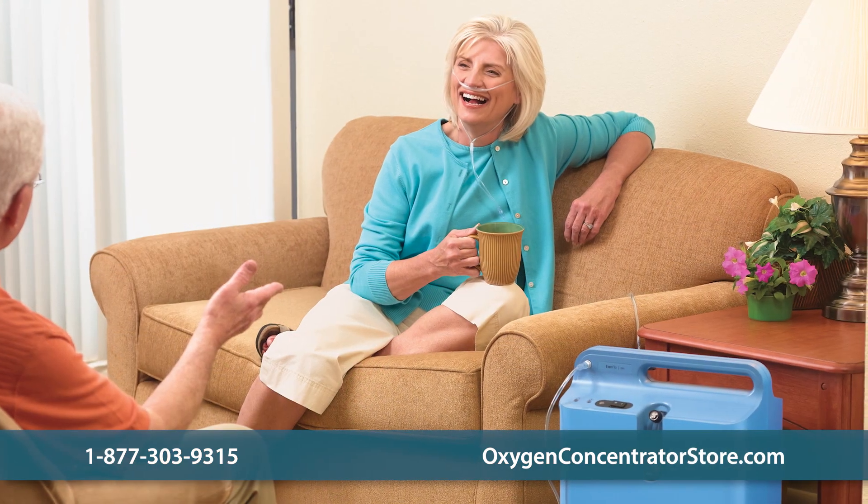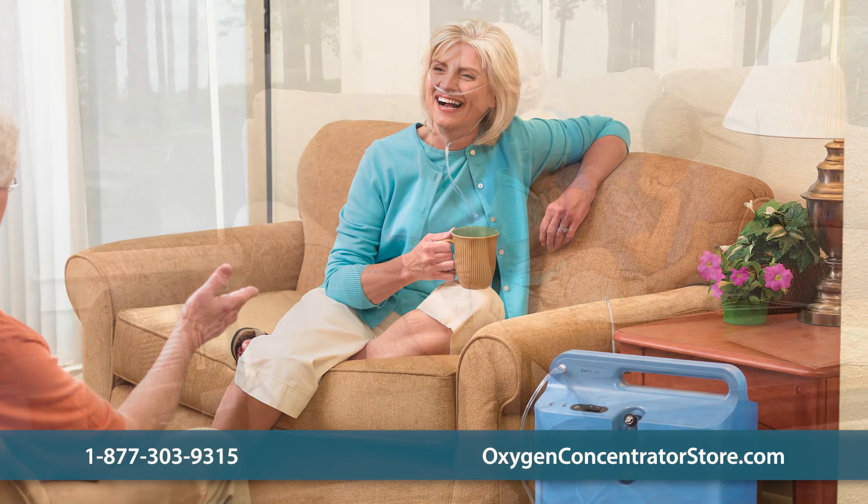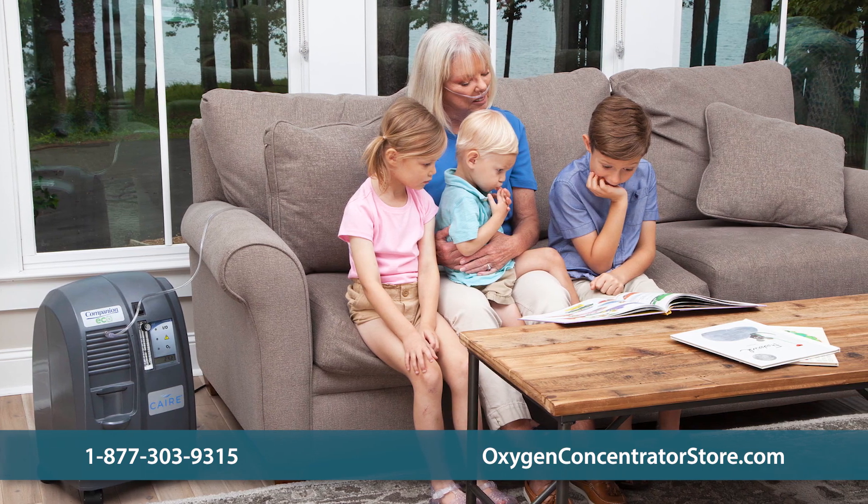The FDA considers medical-grade oxygen a drug, meaning that oxygen causes physiological changes within the body. And like all drugs, too much or too little oxygen can create harmful health effects.